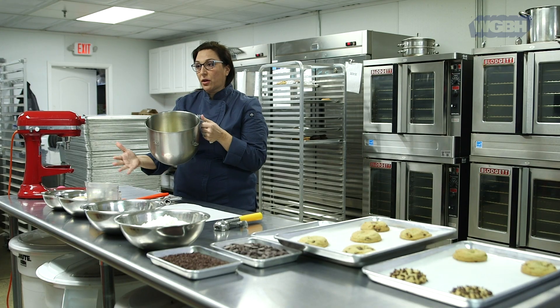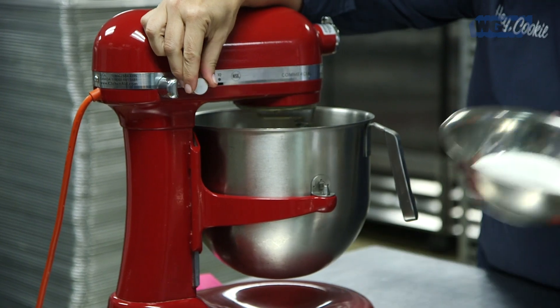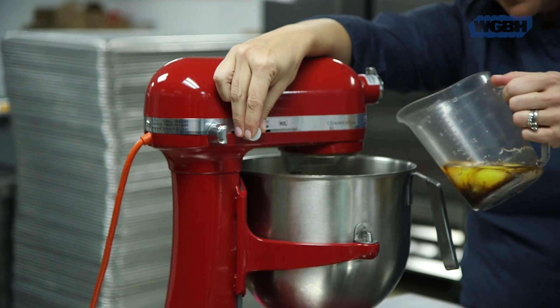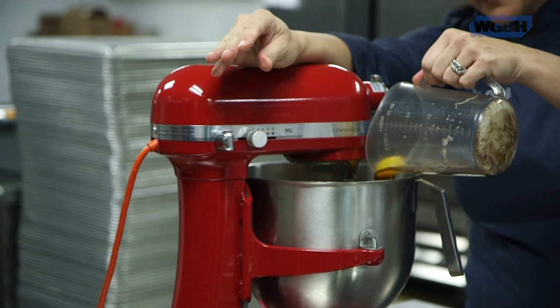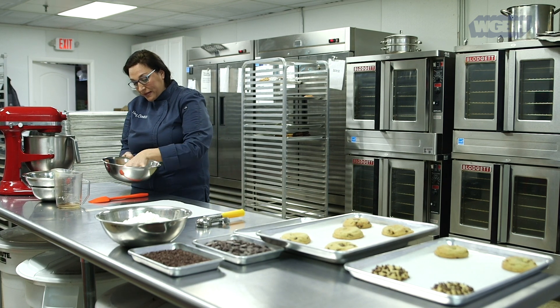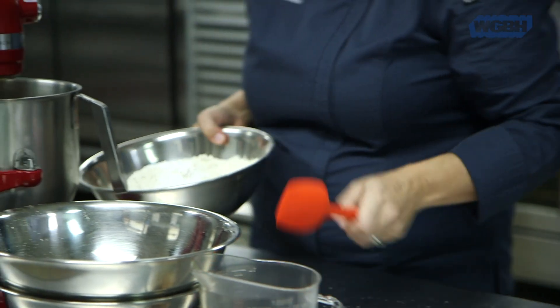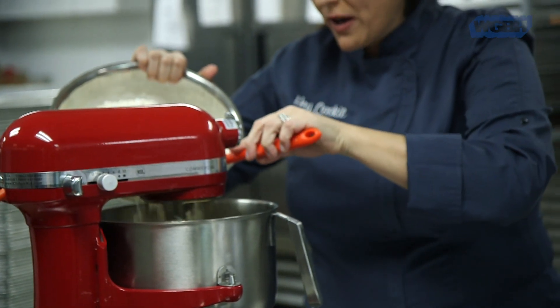So we are going to start with our room temperature butter. We are going to cream our sugar and butter. I will add eggs and vanilla. Next, I will add boxed yellow cake mix, and then here we have our flour, our leavener, and our salt.